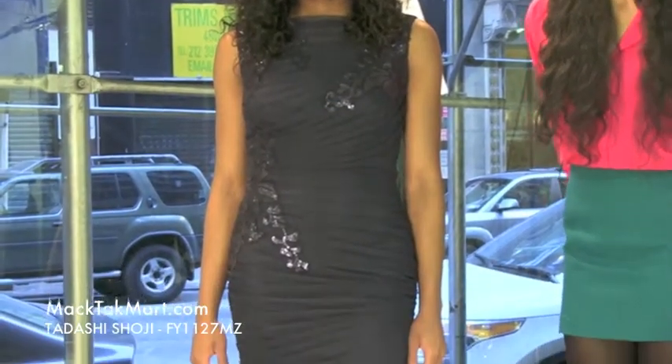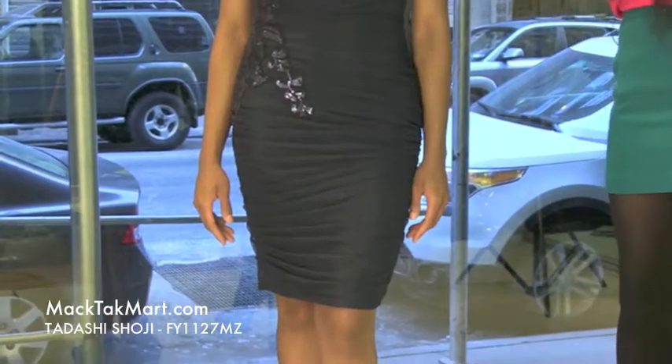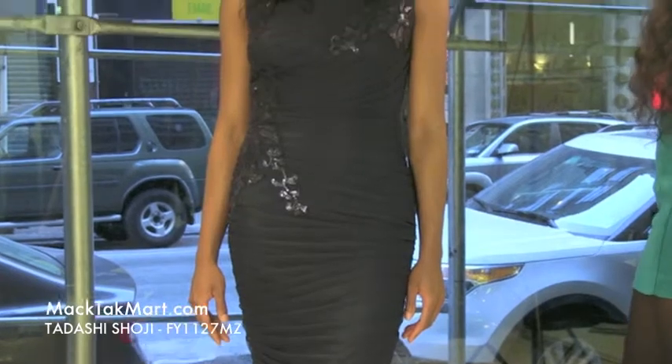Hello and welcome to MAGTAC TV. Today we're debuting Tadashi Shoji's 2013 Spring Collection, style number FY1127MZ. This dress comes in a gorgeous midnight blue and is absolutely stunning on this model here.